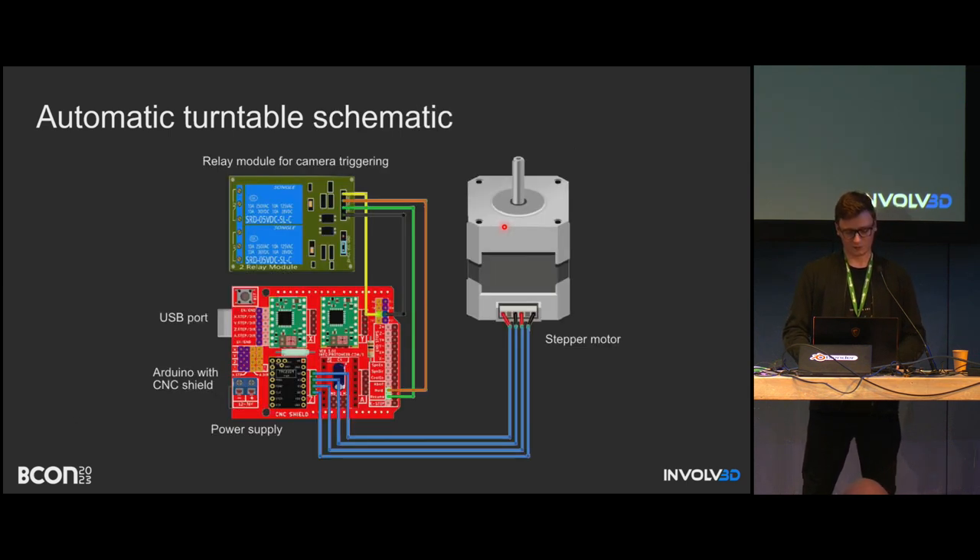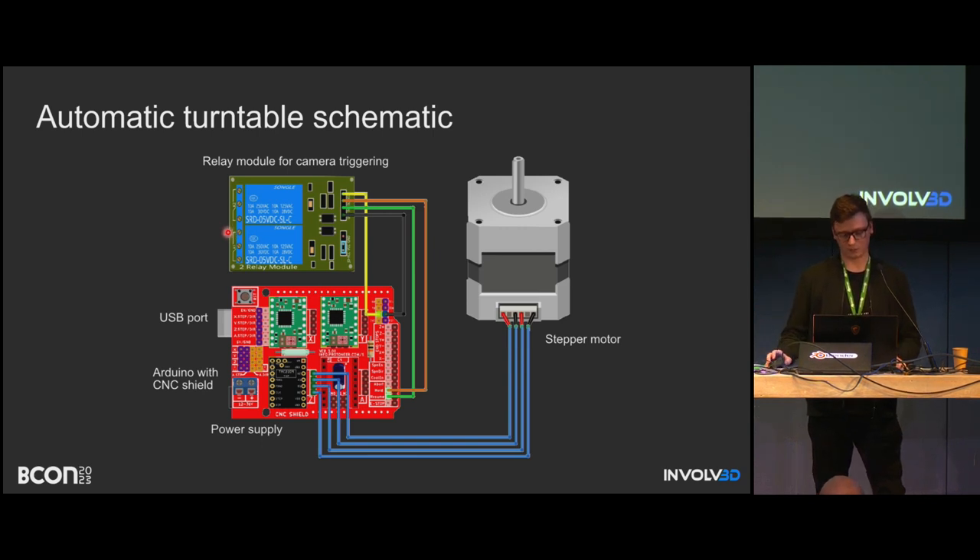A very simple approach is to use an automatic turntable using Arduino. I personally hate off-the-shelf products, so I want to design everything myself and write software that I know exactly what it does. This simple approach uses a relay module for the camera trigger — synchronized with the rotation of the turntable — simple stepper motors like those in 3D printers, and an Arduino Uno with a CNC shield. Very cheap and simple.